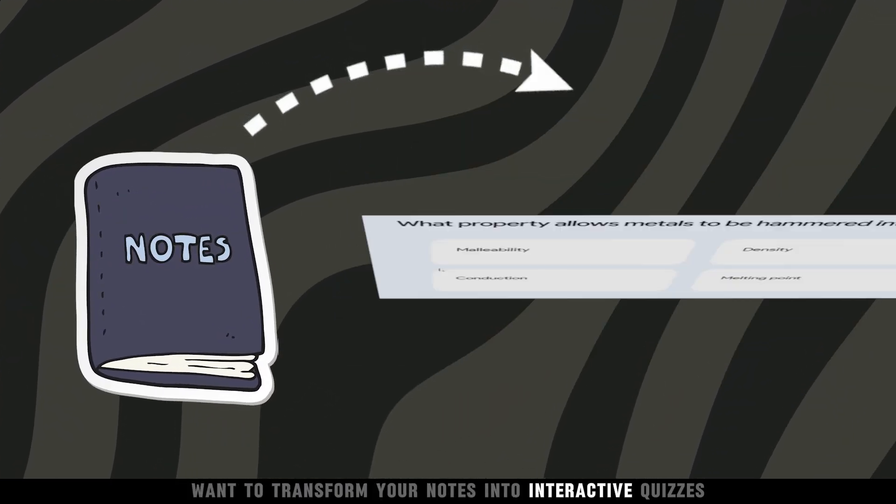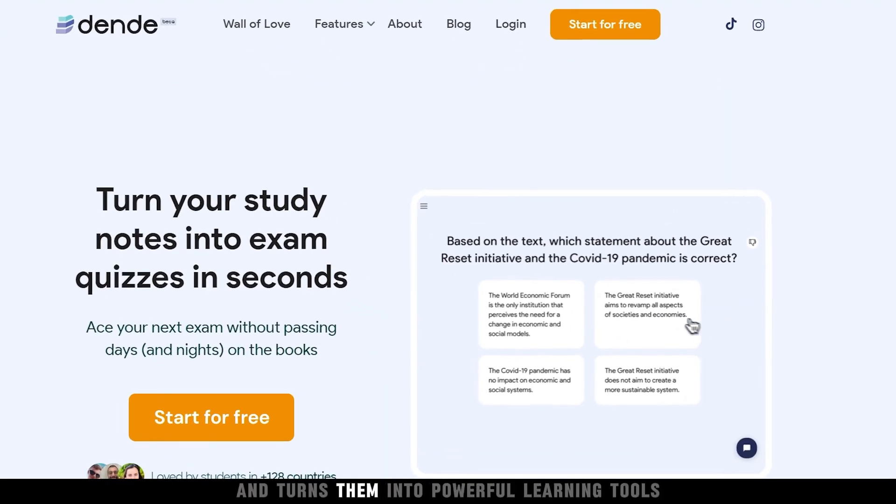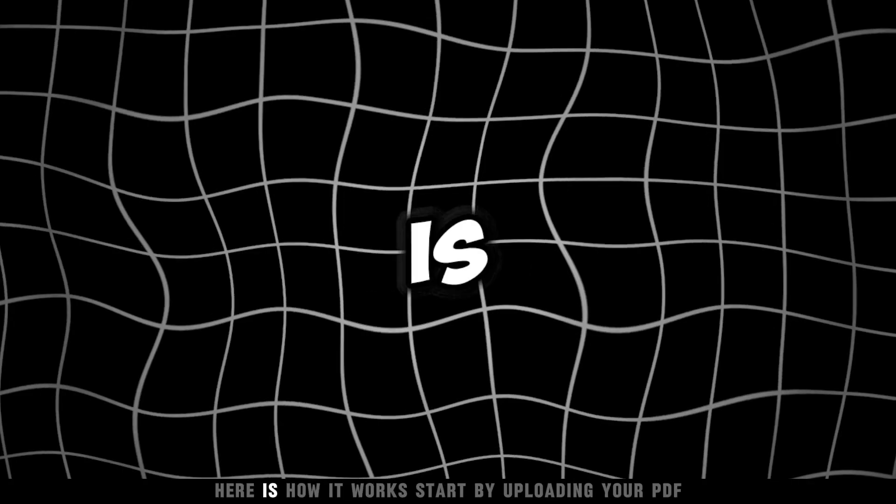Want to transform your notes into interactive quizzes and eye-catching flashcards effortlessly? Introducing Dende, the tool that takes your notes and turns them into powerful learning tools. Here is how it works.